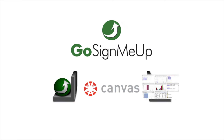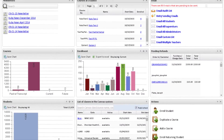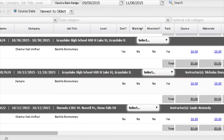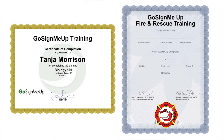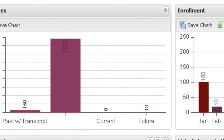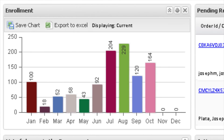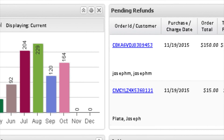On the back end, Go Sign Me Up manages the administration of the program like tracking course education units, transcript reporting, and sending out surveys and completion certificates. Plus, our powerful analytics are perfect for federal, state, and local reporting as well, to fine-tune and modify classes and course pathways.